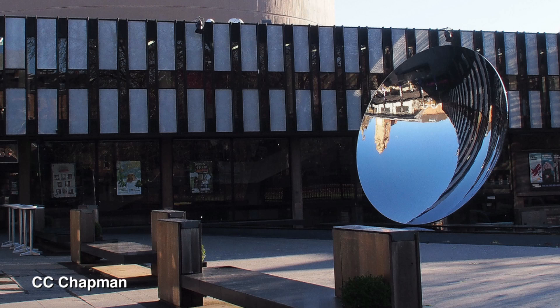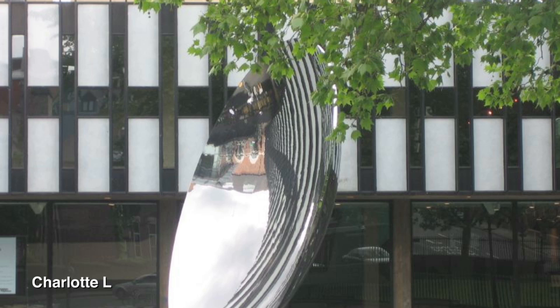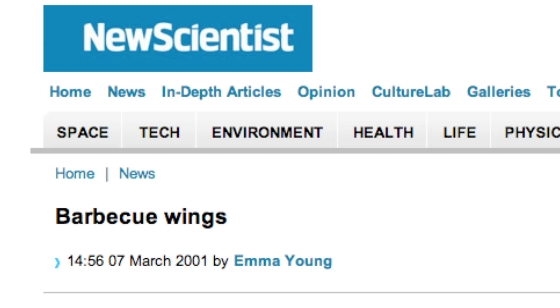Local newspaper reporters go through all planning applications looking for interesting stories. They found this one for sunshades, got in touch with the architects, who directed them to me. It was a Friday afternoon and I was fairly laid back, talking to this reporter. Just in passing I said you've got to be very careful about these things, because if you weren't, a passing pigeon could end up being barbecued as it flew through the beam. Clearly it was a slow news day in Nottingham, so this ended up as the banner headline on the front page of the newspaper about barbecued pigeons. The national wire service picked it up, and it was a slow news day nationally and internationally too.